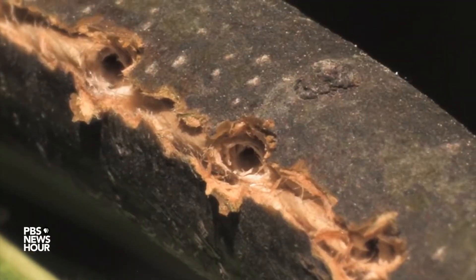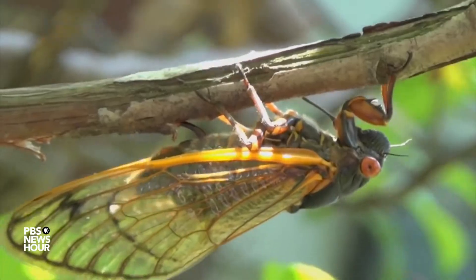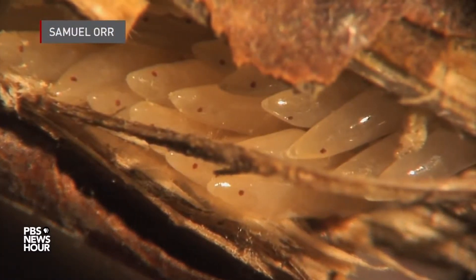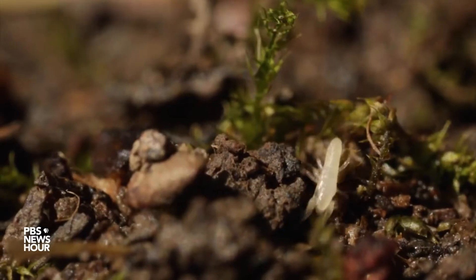Let's understand the basics of a cicada's life. A female cicada will create a small hole in the branch of a tree or a shrub, and she'll lay her eggs in it. One and a half to two and a half months later, the eggs will hatch, and from them will emerge nymphs. The newly hatched cicadas will make their way underground and then attach to the roots of plants, where they'll suck on the sap and eat.